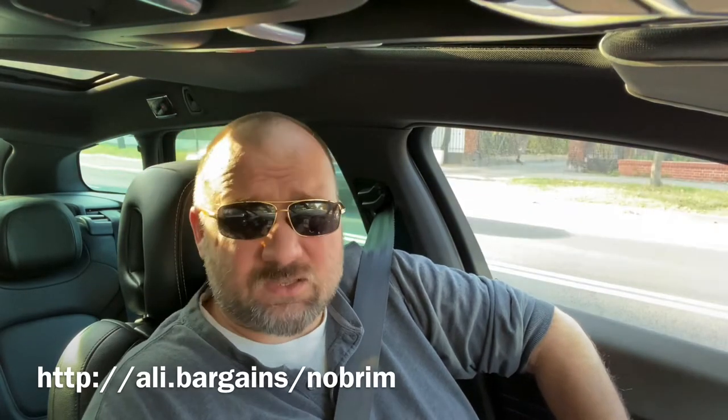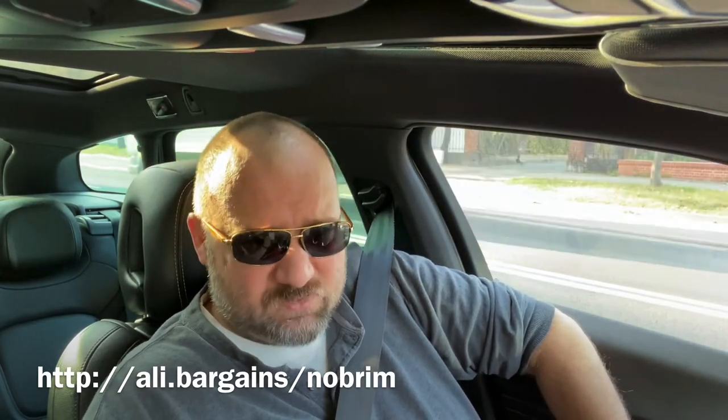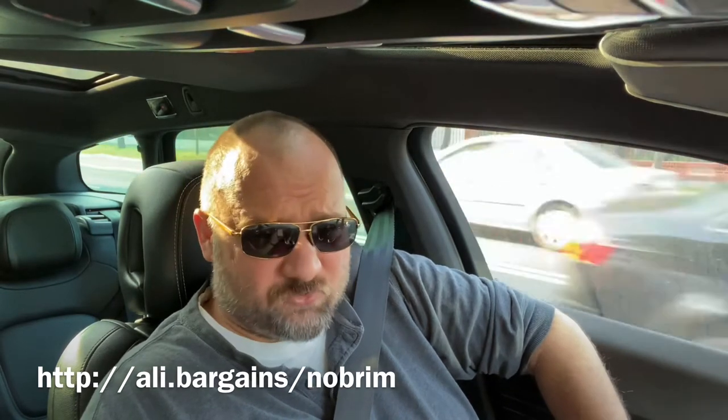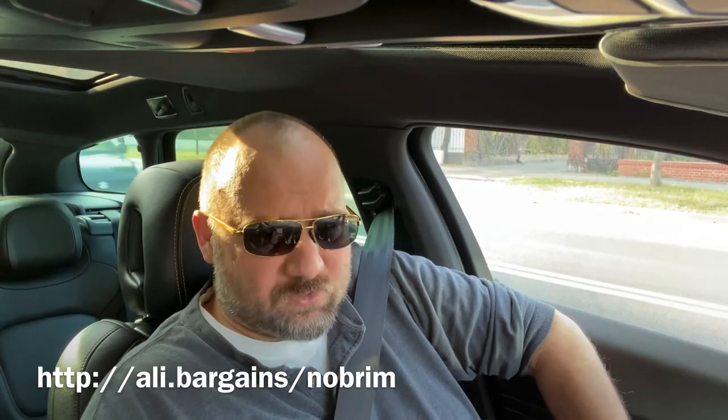Very interesting cap — it was eight bucks one cent, and I ordered on the 11th of September, so exactly 10 days ago. Really quick deliveries lately from AliExpress. In the COVID situation there were delays of two or three months, but now everything's coming back to normal — even better than normal, really quick deliveries.